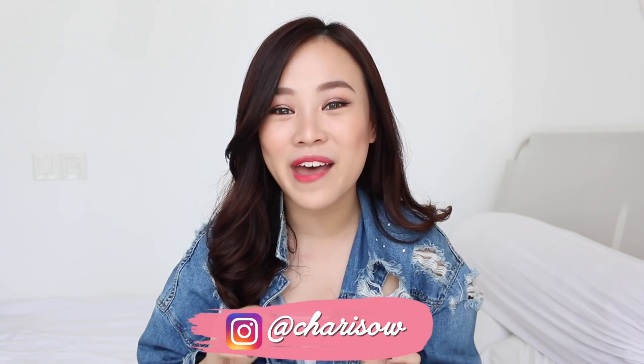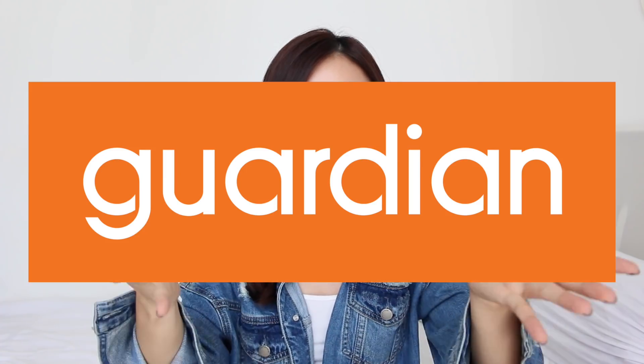Apa kabar sayang, welcome back to my channel. Today, I'm extra, extra excited because I'm here to officially announce my collaboration with... Drumrolls... Guardian! To be honest, it is such a privilege to be working with a trusted brand like Guardian. And it just means so much to me because it has always been my favorite health and beauty destination ever since I was growing up.